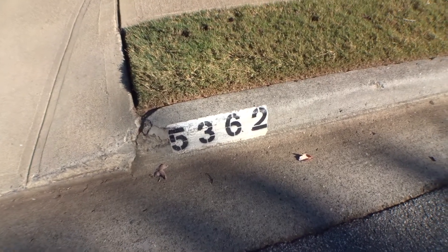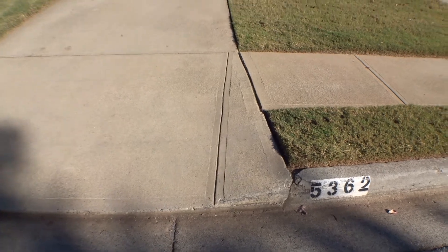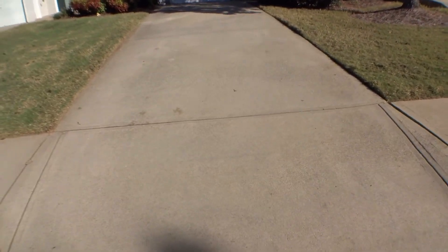We are outside the unit located at 5362 Metal Lock Corners Drive for the second part of our move-in video inspection. This time it's the front of the building — this is the driveway.